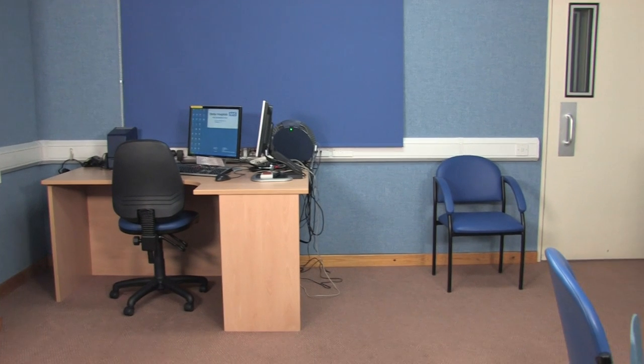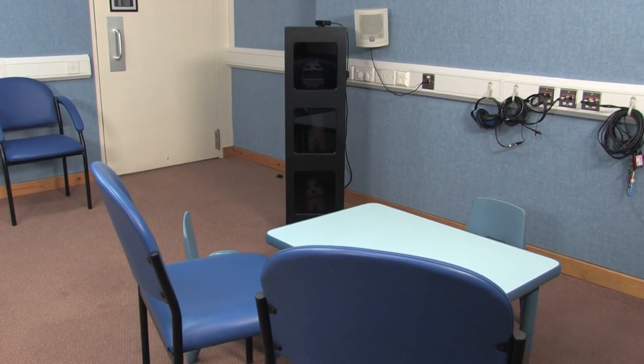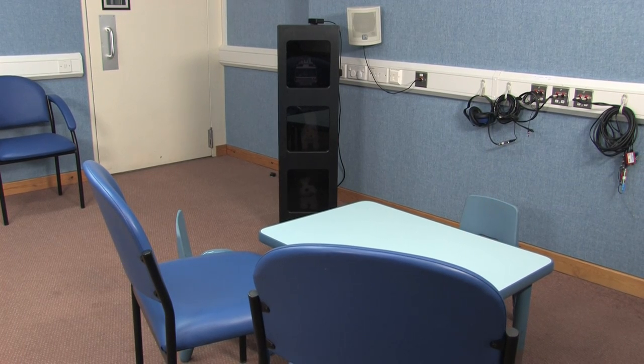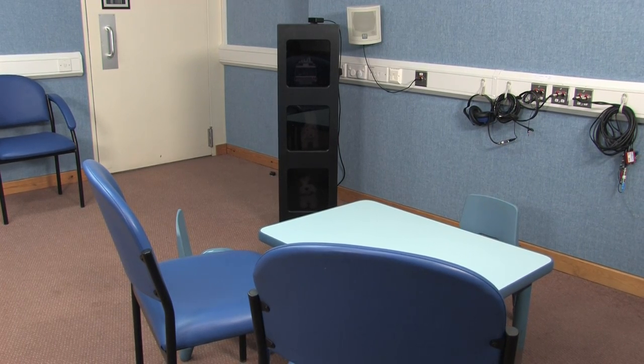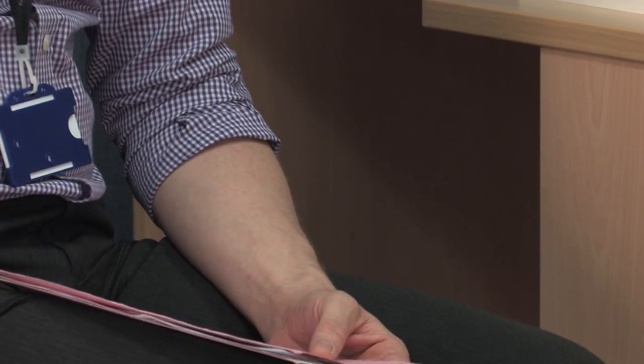When called in for your appointment, you will be escorted to one of three soundproof rooms, which create a quiet listening environment for the hearing assessment. The appointment length is variable — please refer to your appointment letter for this information. You will be seen by one or two members of a team of audiologists who are specially trained to test children's hearing.